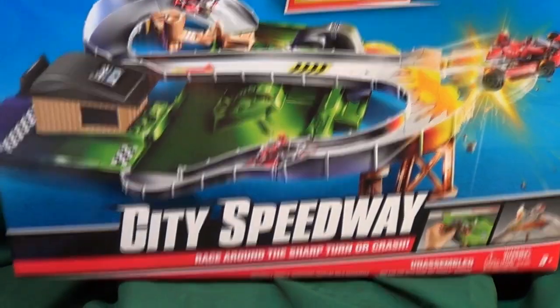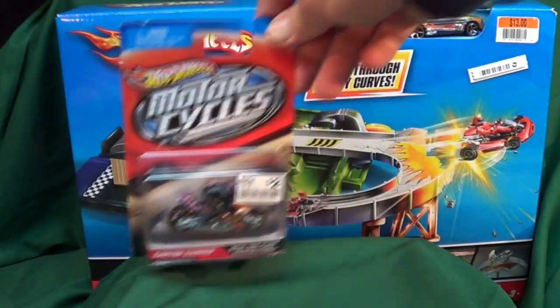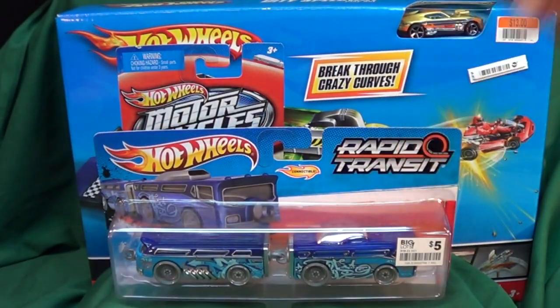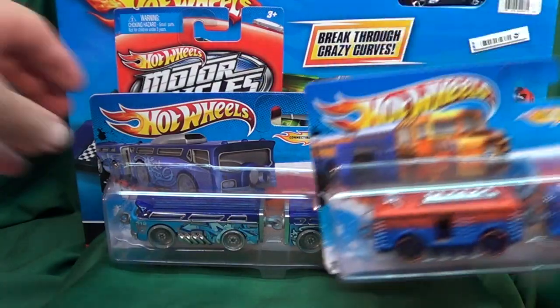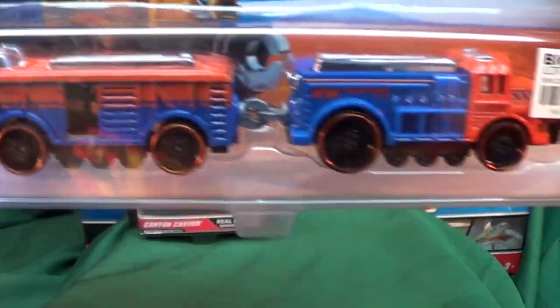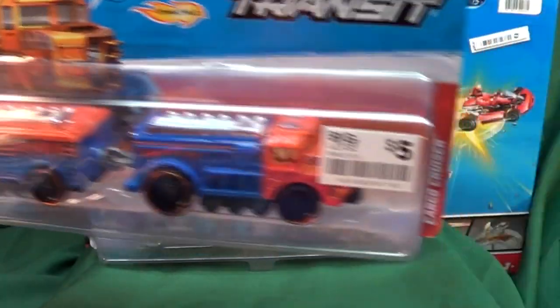They have the motorcycles — these are all over the place, two bucks, cheaper than Walmart I believe. They also had all sorts of Rapid Transit trains. I know some are already out, but if you didn't find them — five bucks for the pair. I'm pretty sure this one is already available.